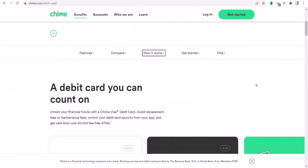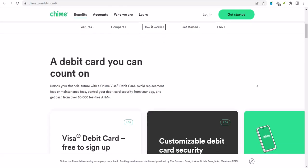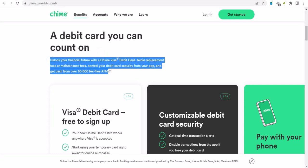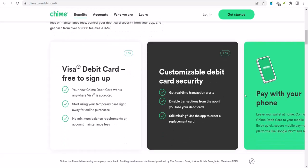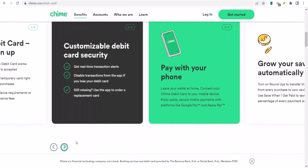So the burning question is, can you actually add someone to your Chime account? Let's dive in. Before we get into the nitty-gritty, let's talk about why you might even want to do that. Maybe you're trying to simplify bill payments with a roommate, or you and your partner want to save up for a down payment on a house together. Whatever your reason, joint accounts can be a game-changer.